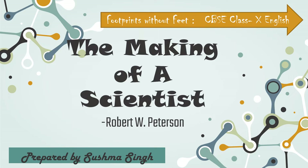How about studying an extremely encouraging journey of a renowned scientist and get motivated? So let's take up a chapter named The Making of a Scientist by Robert W. Peterson. And yes, if you are new to my channel, don't forget to hit the subscribe button.